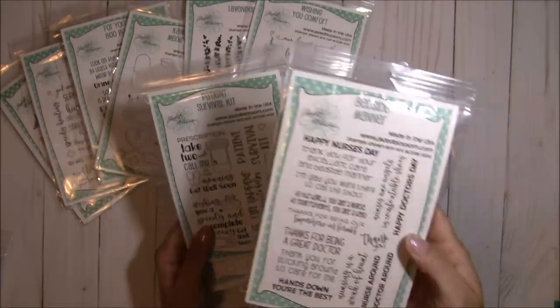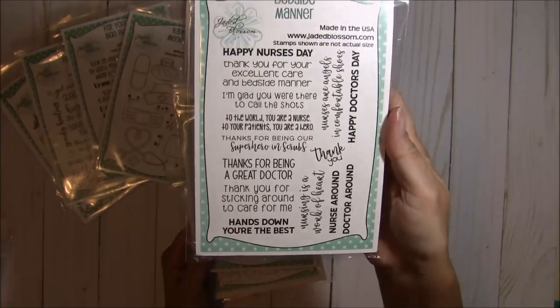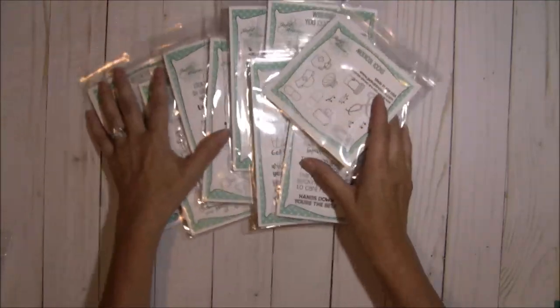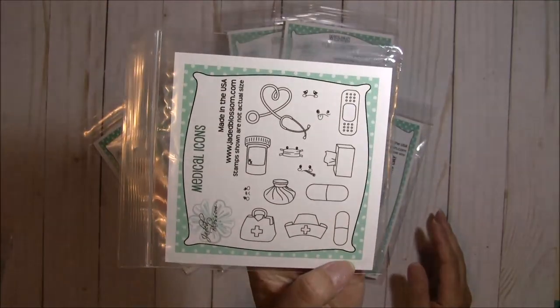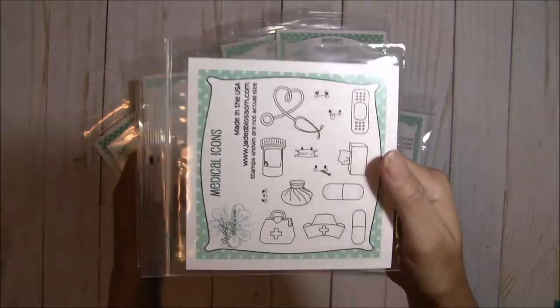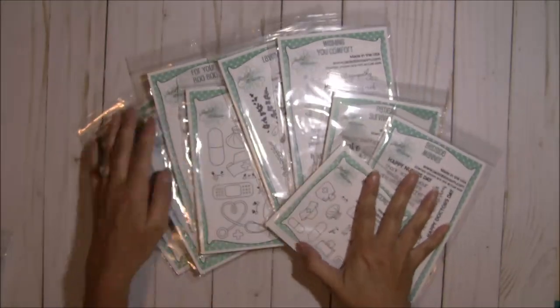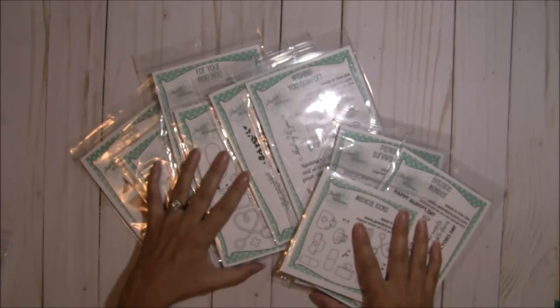There is the Patient Survival Kit, the tags with these great sayings, and the Bedside Manner set which has a lot of really fun sentiments. And the freebie this month is the Medical Icons — smaller versions of the kawaii medicine stamps — free with your purchase of $40 or more before taxes and shipping. That is the release!